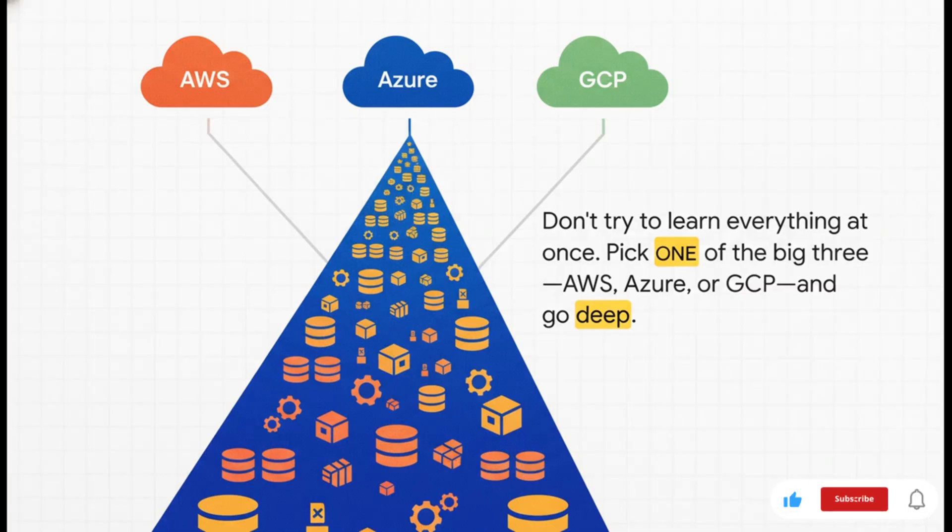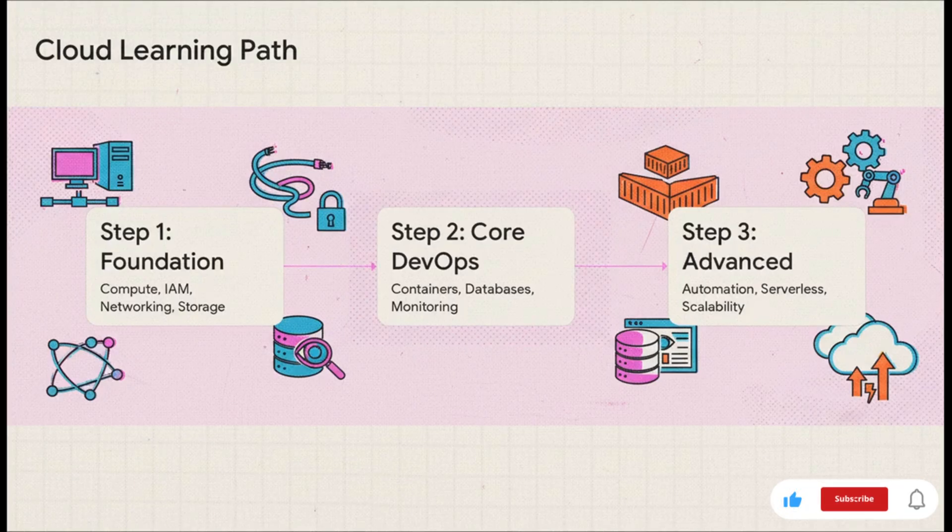All of this is happening on a cloud platform. Here's some really important advice: focus. Do not try to learn AWS, Azure, and GCP all at the same time — you'll just spread yourself too thin. Pick one, just one, and go deep. Get certified in it, build real projects on it, and become a genuine expert in that single cloud first. Learning a whole cloud platform can feel like trying to drink from a fire hose, so let's make it manageable. Step one: start with the absolute foundation services — compute, networking, storage, and IAM. Get those down cold. Step two: move on to the core DevOps services, things like their container services, databases, and monitoring tools. Then, and only then, once you've got that solid base, can you start diving into the advanced stuff like serverless, automation, and scalability.